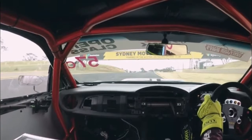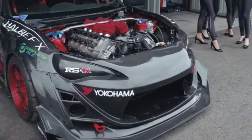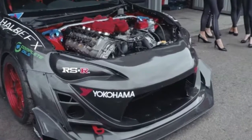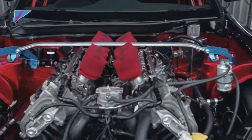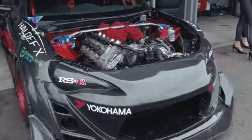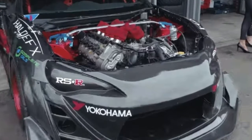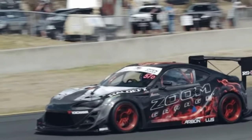Surprisingly, the V10 isn't all that much heavier than the car's standard flat-4. As standard, it weighs roughly 35 kilograms more. However, by modifying the engine and installing a lightweight air intake, Zoom has significantly lowered its weight, ensuring that it is now just 10 kilograms heavier than the flat-4.